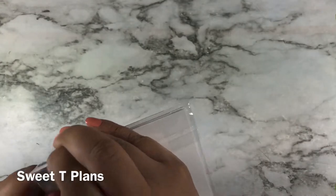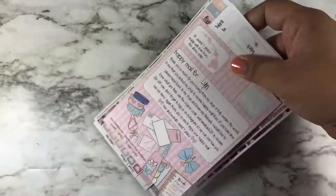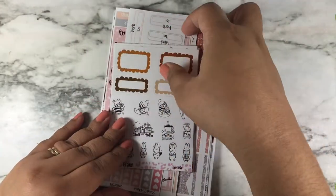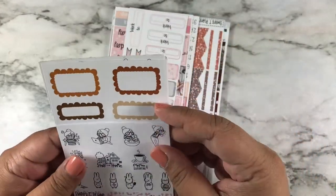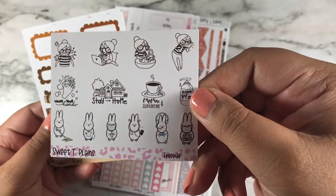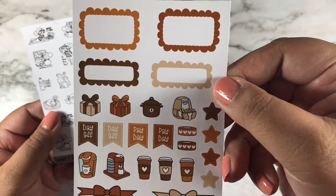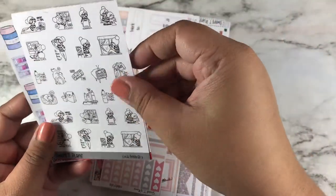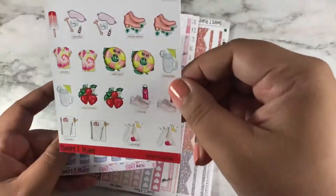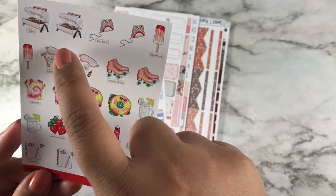This order is from Sweet Tea Plants — it's one of my favorite shops. It came with this little thank you card and these are all the freebies I got. There's a May freebie with lots of browns, and a Lola freebie. Here is the summer bucket list which I really, really like — these are so cute.